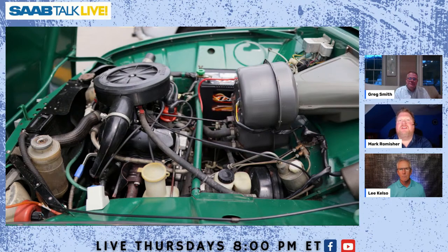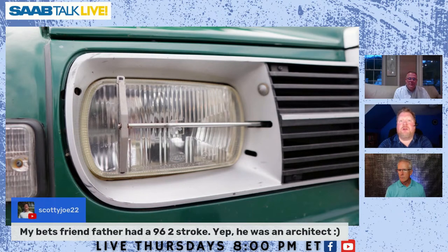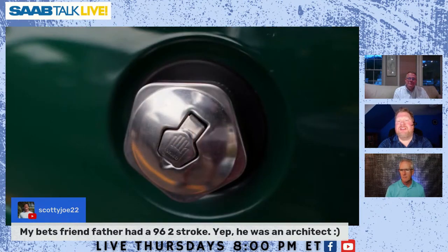That brings up a good point about what kind of collector is going to be looking at these vehicles. For your car, Greg, someone who appreciates originality is the target buyer. But there are also people doing resto-mods, incorporating newer technologies. I wonder if we'll start seeing SAABs with newer technology done to them. I think there'll be interesting surprises — creative people putting their personal touches on these cars — but I am just the biggest sucker for an original, unrestored car.